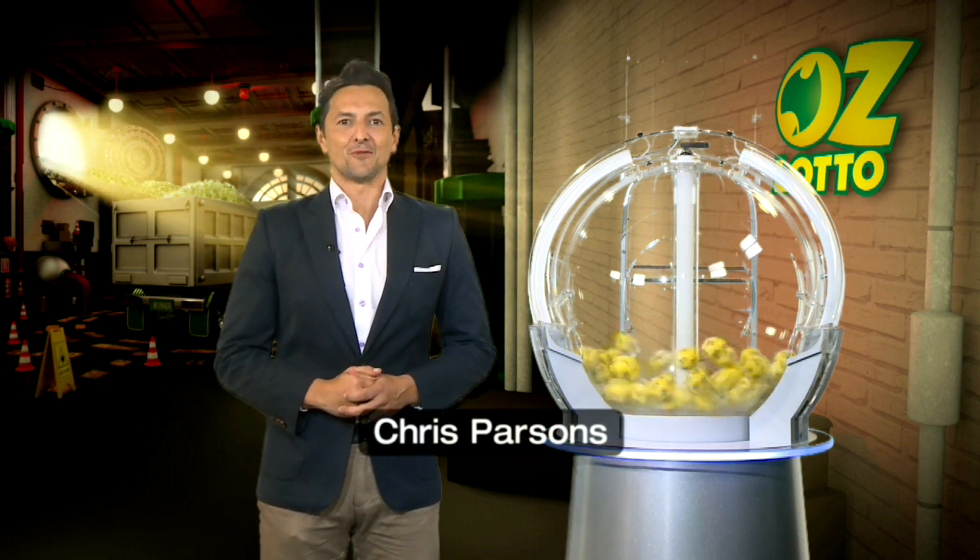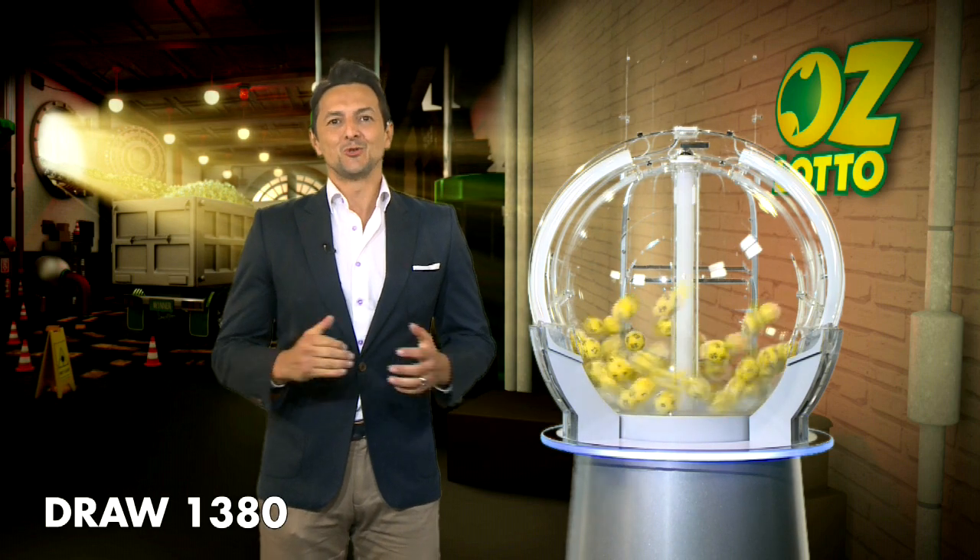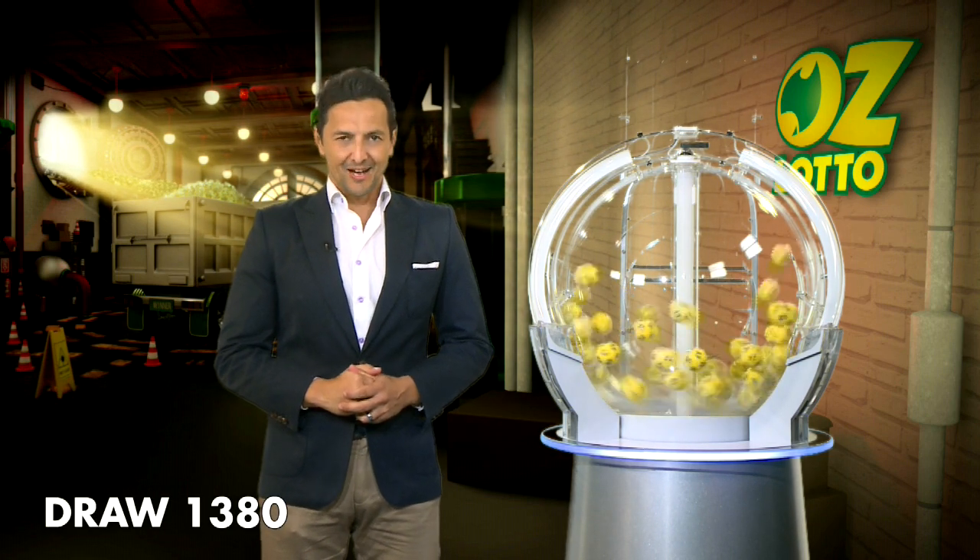Good evening, Chris Parsons here and welcome to tonight's AusLotto, draw number 1380. The total Division 1 prize pool, if won, is over $11 million.